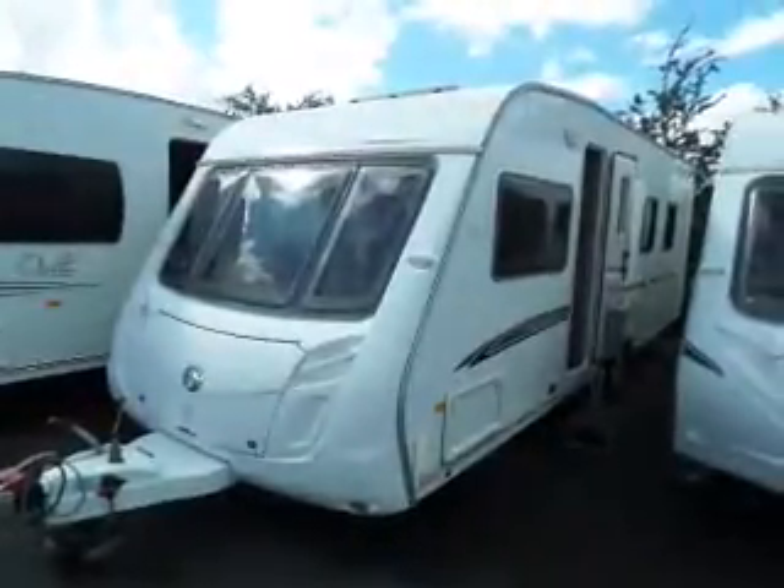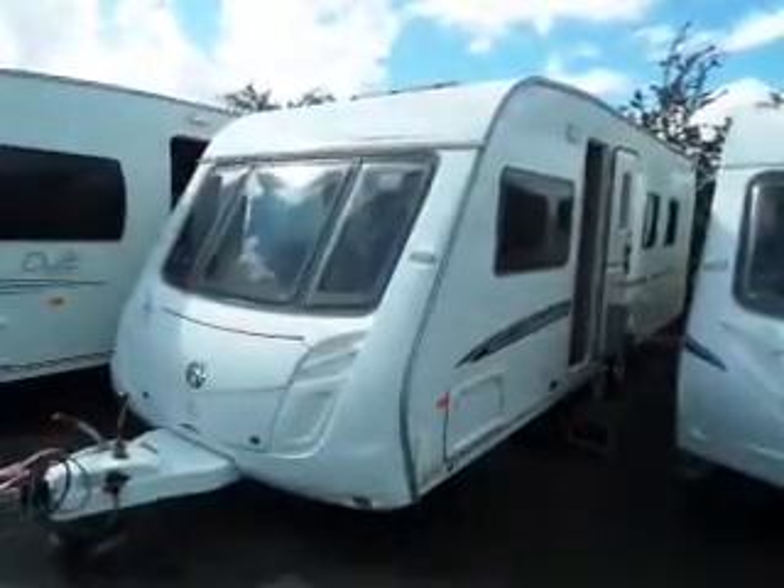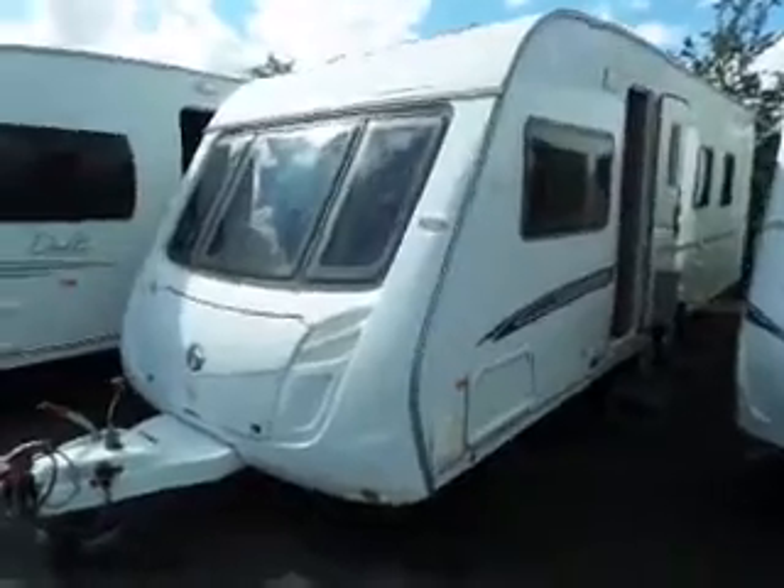We're back at Salubit Leisure with a 2007 Swift Conqueror with an island bed. Let's go and take a look inside.